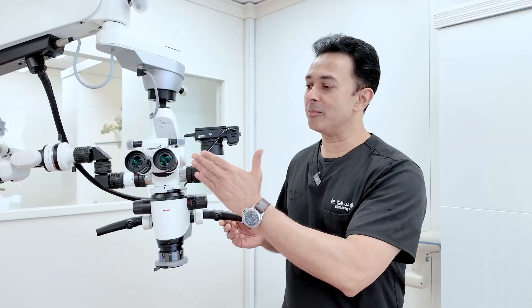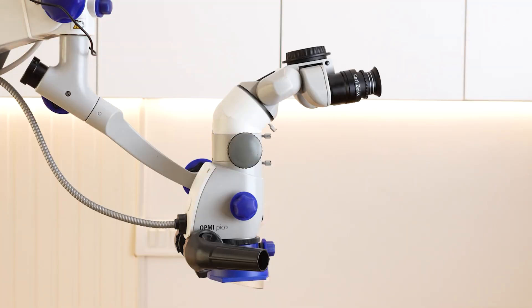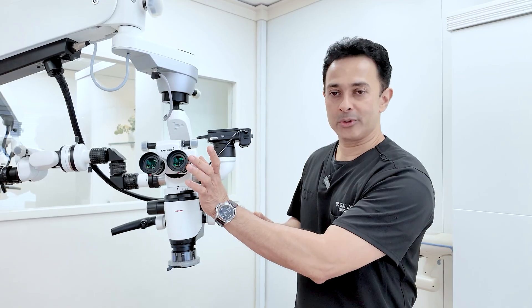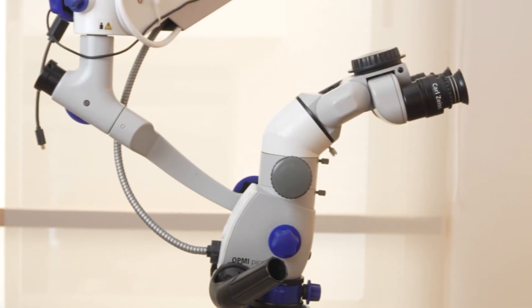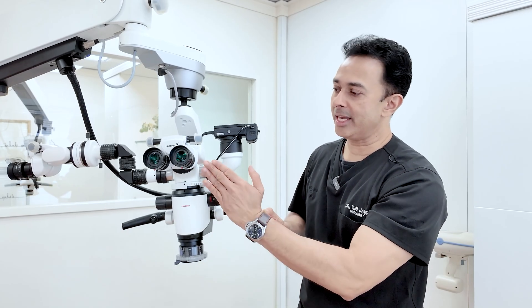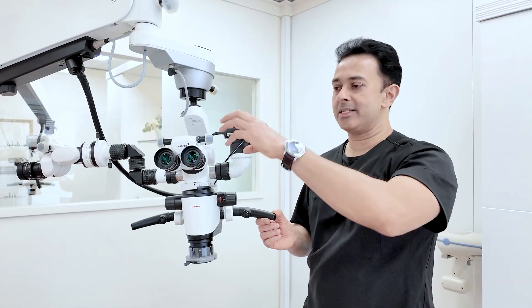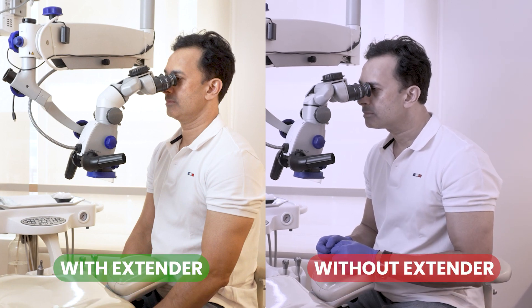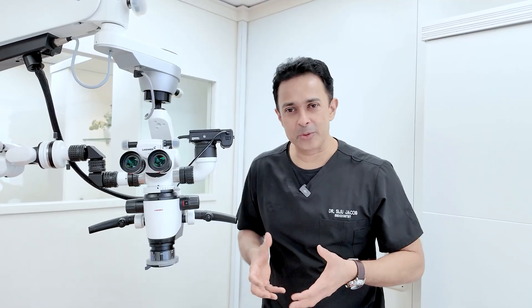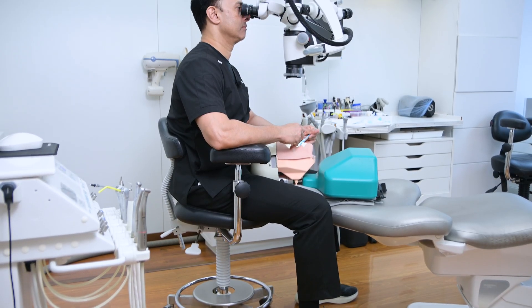The second feature I look for is something called an extender. An extender is a device that moves your eyepieces or inclinable binoculars more towards you when you work. Without an extender, the binoculars attach vertically to the body of the microscope from the top. The extender creates an angle between the inclinable binoculars and the objective, enabling them to attach from the front, moving the binoculars towards the operator so you can sit upright rather than arching forwards — reducing stress on your shoulders and back.